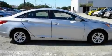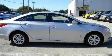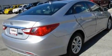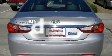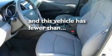Its top features include air conditioning, cruise control, a rear window defroster, rear impact crumple zones, traction control and stability control systems, side impact airbags, and this vehicle has less than 23,000 miles.